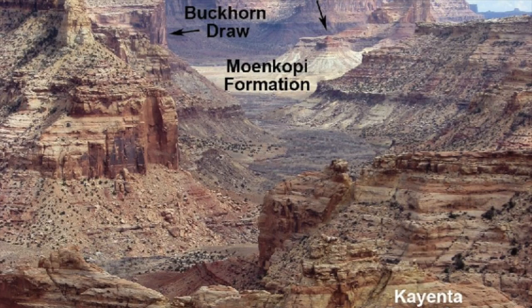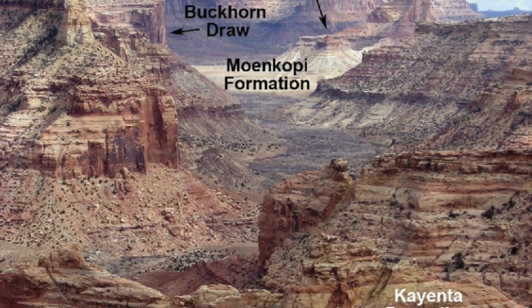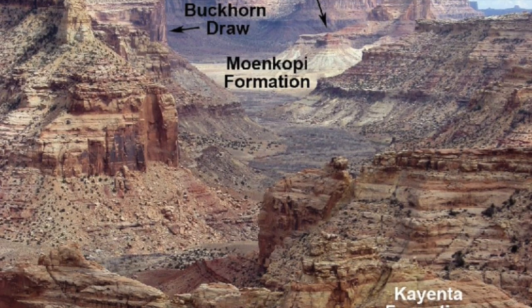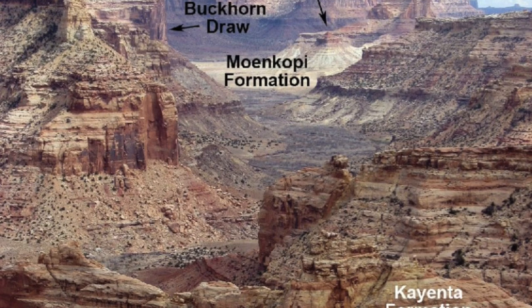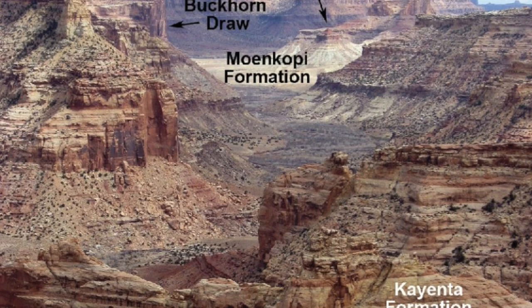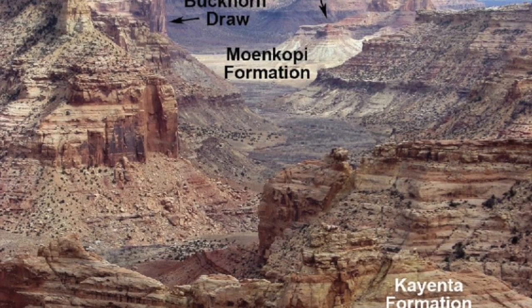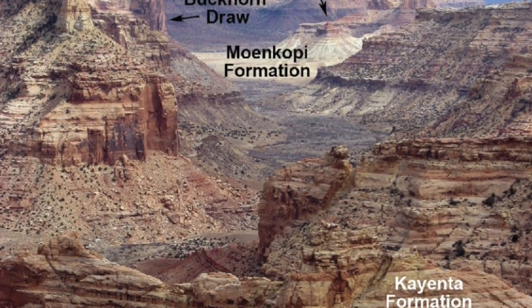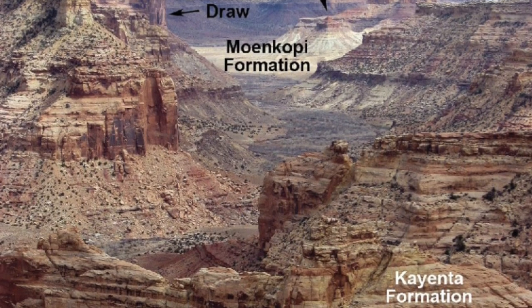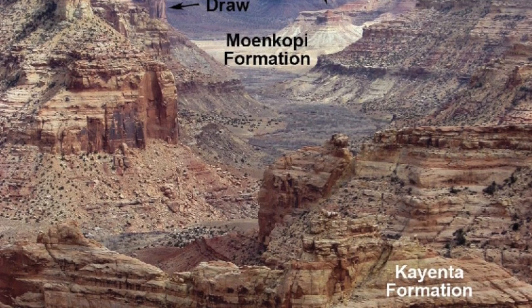This diagram shows the different rock layers down towards the far end of the little Grand Canyon. The arrow at the top points towards the entrance to Buckhorn Draw or Buckhorn Wash. Down in that area around the Swinging Bridge, we're in the Moen Kopi Formation. The Moen Kopi is a red sandstone of Triassic age, deposited about 240 million years ago. It contains a lot of shale, mudstone, and limestone.